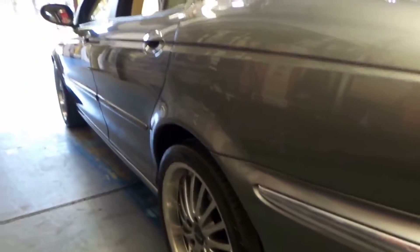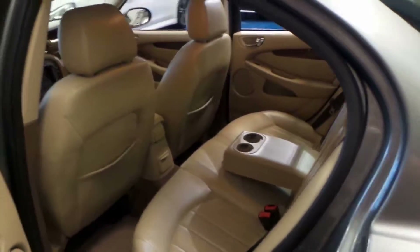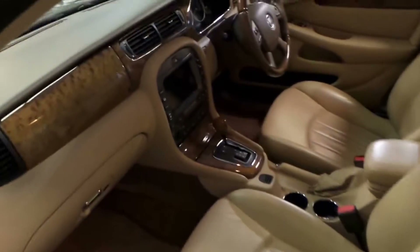Looking down the side it's gun barrel straight — someone's really loved this car. So it's a 5 seater, it's a great colour combination. We know it's got a good service history and we're about to have a closer look.